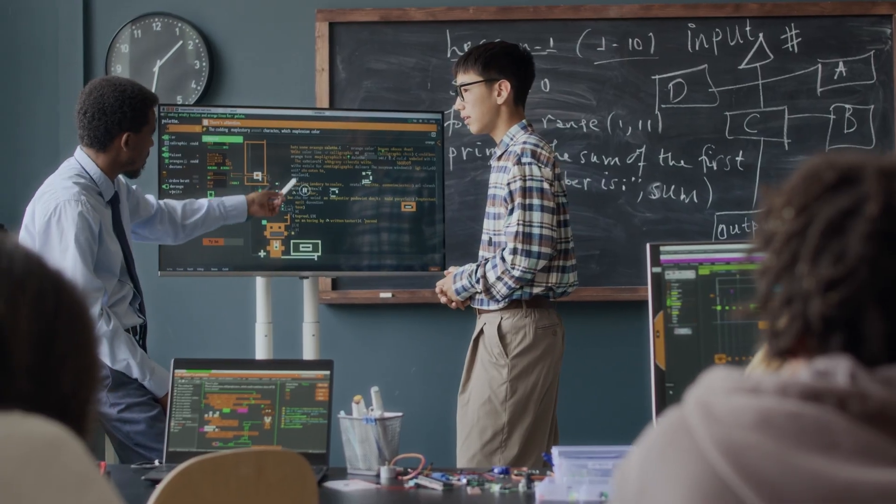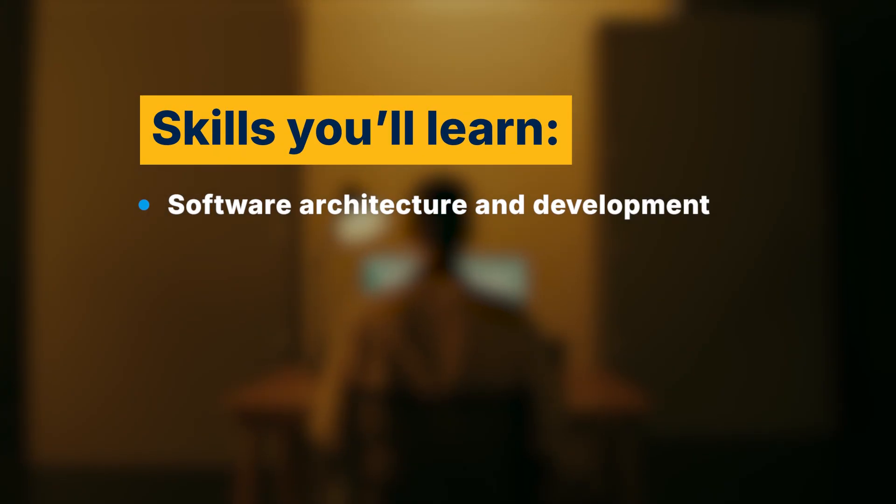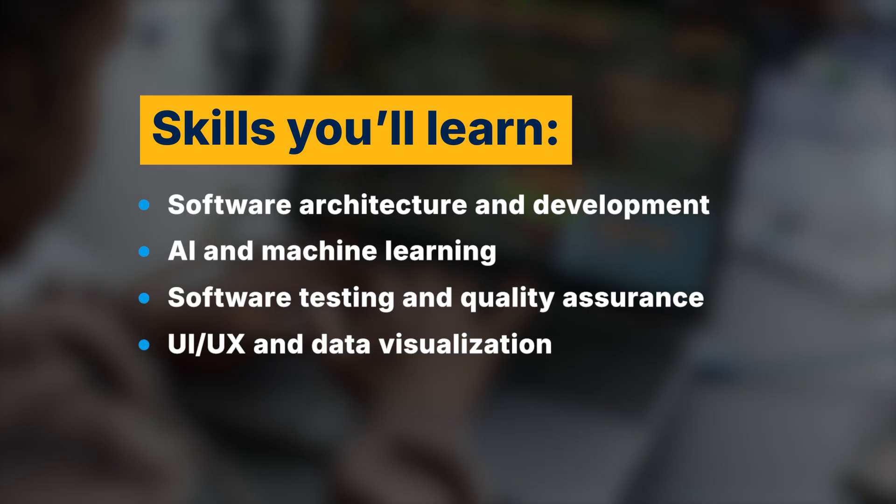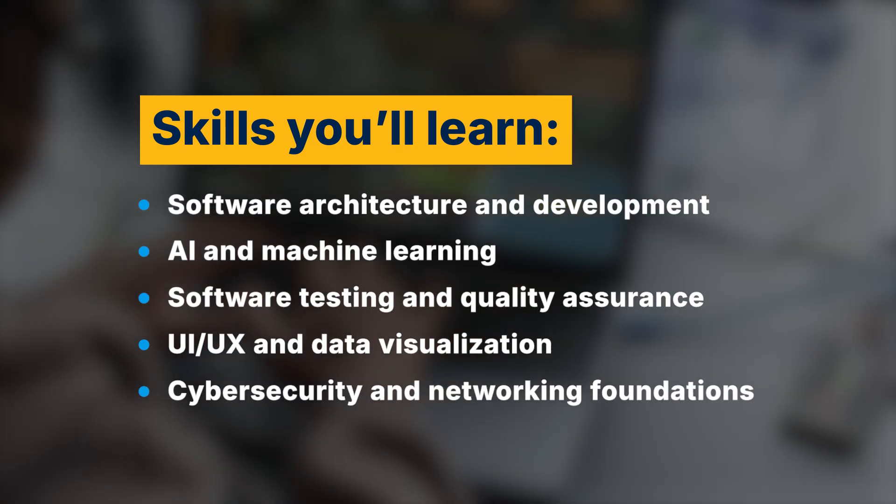No matter your level of experience, you'll graduate with skills like software architecture and development, AI and machine learning, software testing and quality assurance, UI, UX, and data visualization, and cybersecurity and networking foundations.